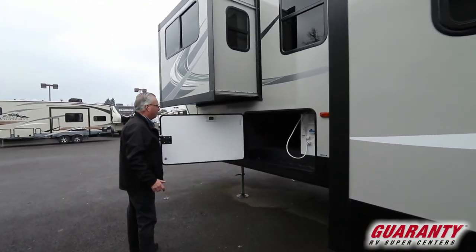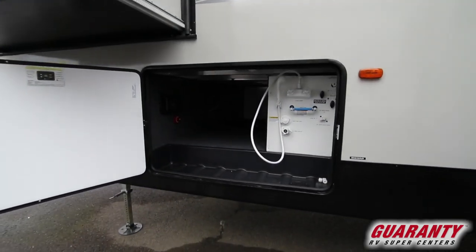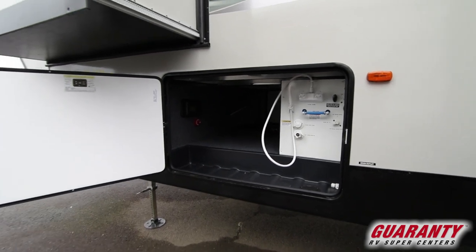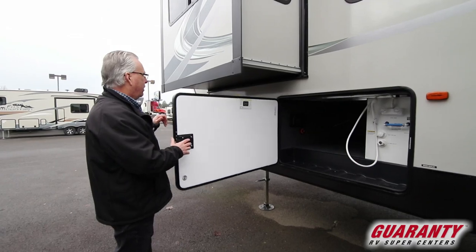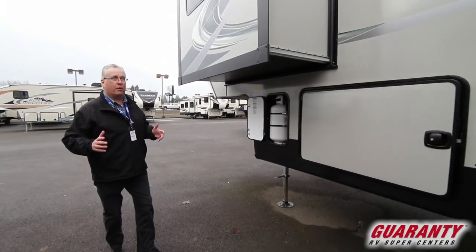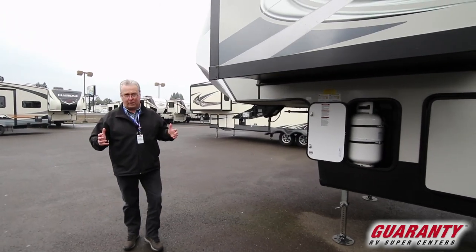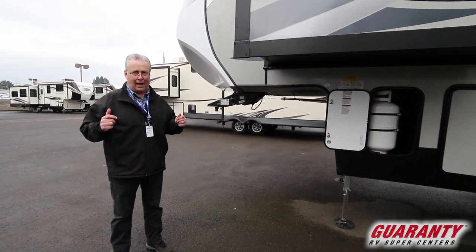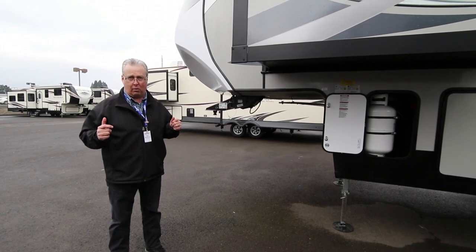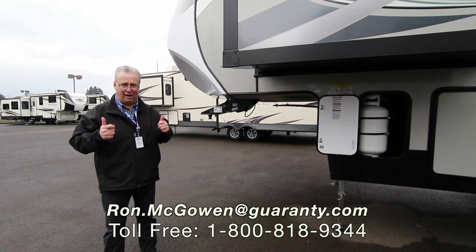Moving to the compartment — you've got all of your docking station all in one spot, which is really nice. Everything is enclosed. Auto leveling system. This coach is really equipped with a lot of nice stuff, a lot of living area in it. If you have any questions on this, please contact me directly at 541-968-6010 or ron.mcgowan at guaranty.com. Thanks and have a great day.